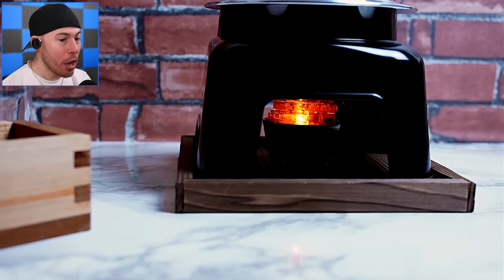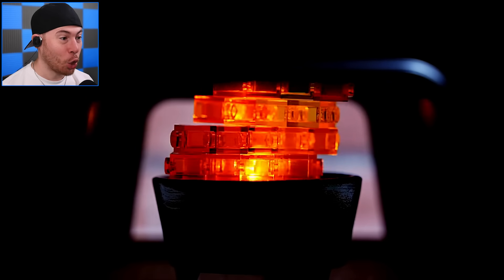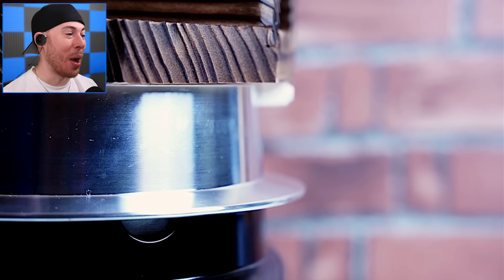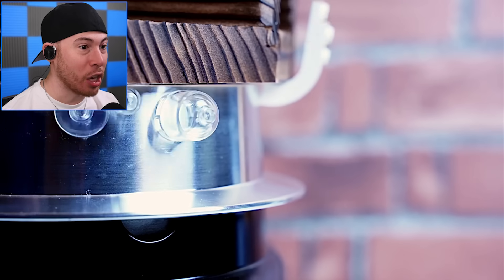That looks real. Oh my gosh. And it only gets crazier as the video goes on — so this is just the beginning. I can't wait to see what the end looks like, because this looks real. Looks like we're actually cooking.